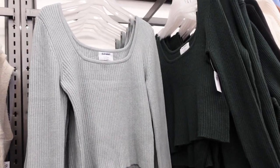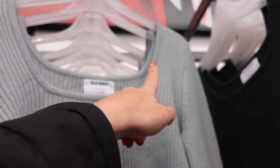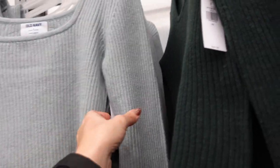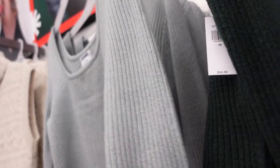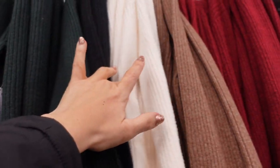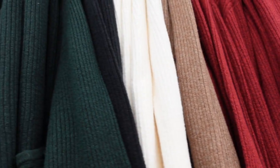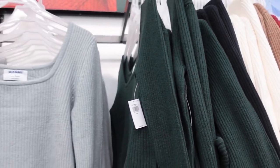Also a new long-sleeve ribbed sweater. This one has a scoop neckline, seam detailing on the side, and is fitted through the wrist and body. It's more of a shorter fit but not cropped. Comes in mint, green, black, ivory, brown, and red — really nice for the holidays. They're $34.99.